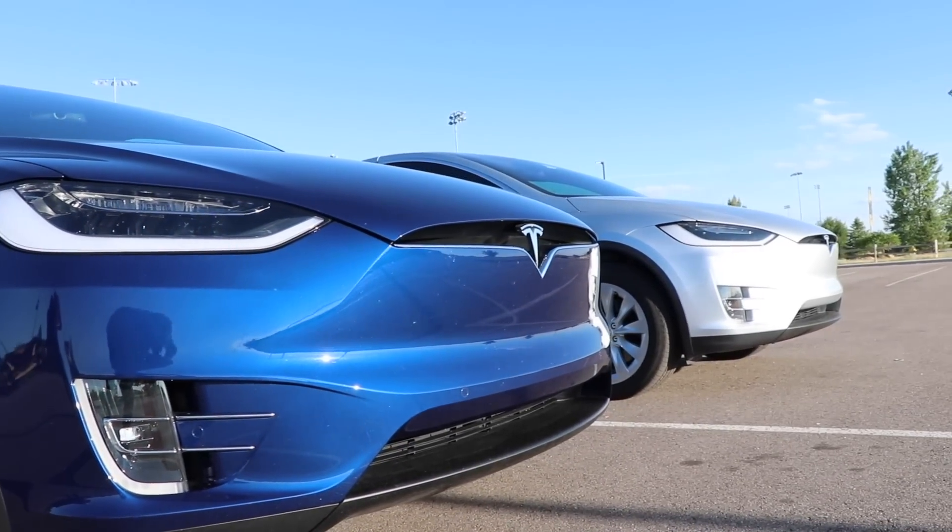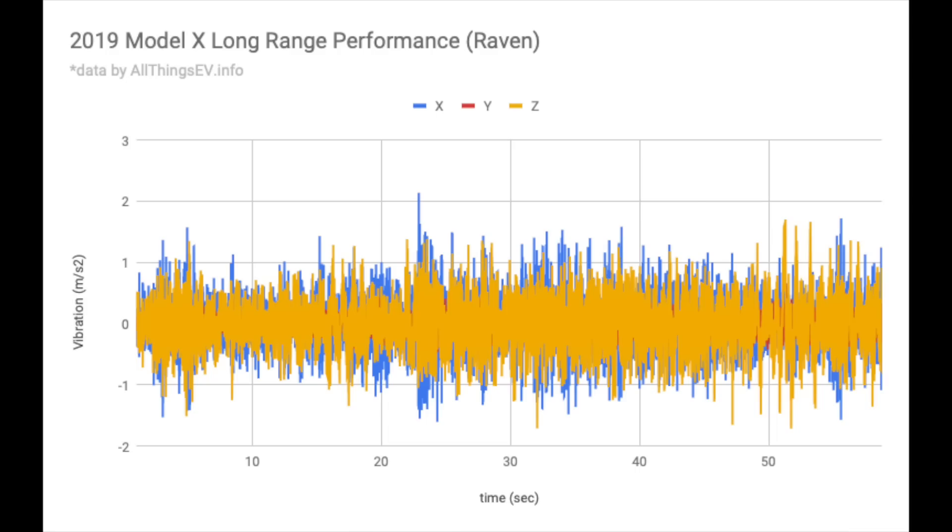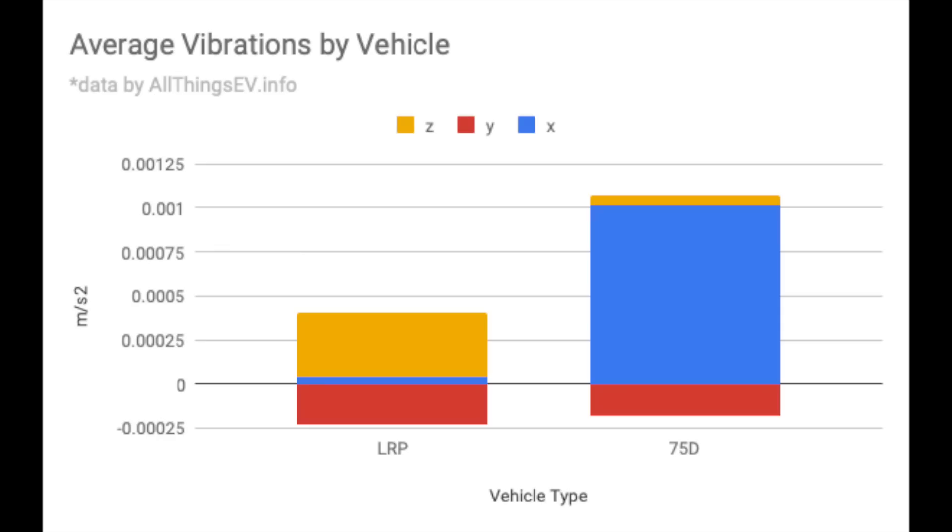With this new one, you do not hear that anymore. And it's not just the in-cabin audible sound — it also equates to less vibration between the 75D and this long range performance Raven. When I used the app vibe sensor to measure the vibrations in meters per square inch squared, you can see there's less vibration on the top and bottom end, and when you average the X, Y, and Z vibrations, you can clearly see that this new suspension is making a significant improvement in ride quality while driving.